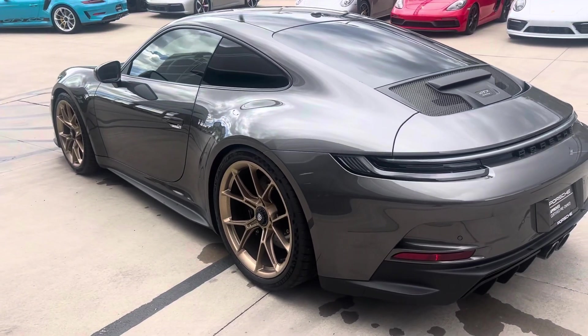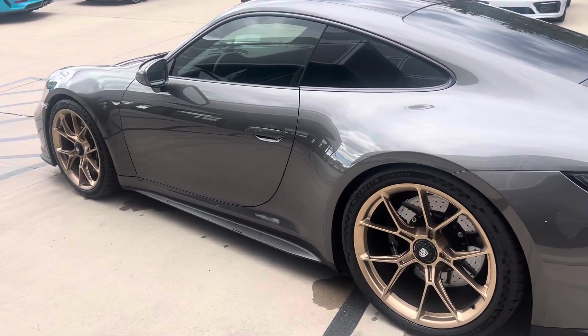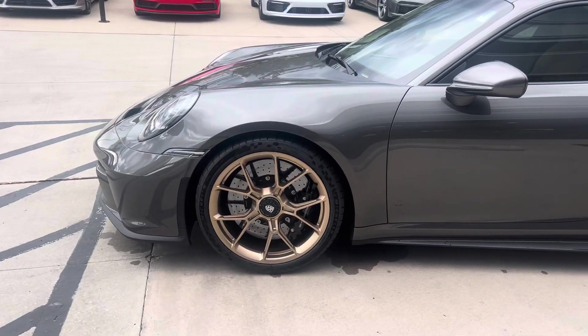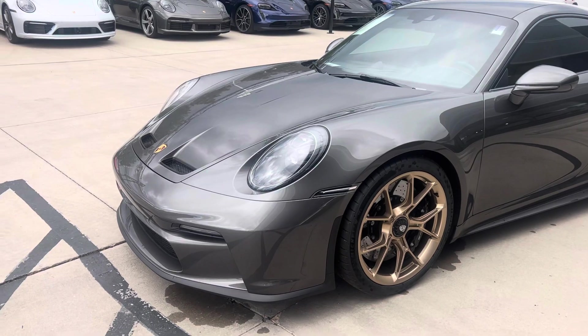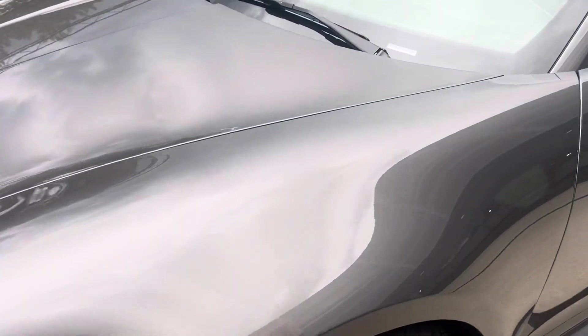The last owner is a local customer that also has a place in Florida. They bought it here, had to ship it down to Florida, put less than a thousand miles on it and enjoyed the car, but decided to trade it in for another Porsche. So just in really nice condition — less than a thousand miles on it.